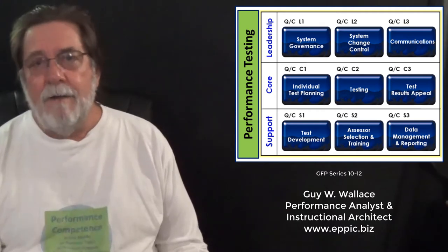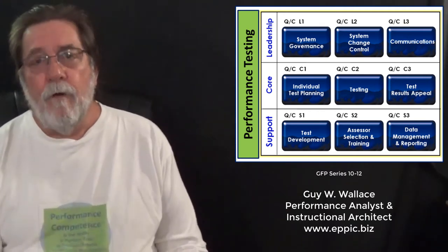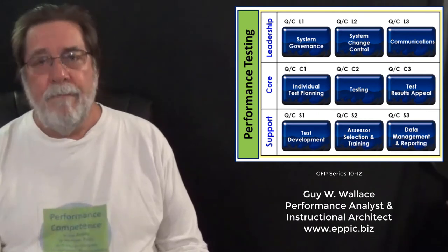If you can define performance, you can test for it. Performance testing is all about performance and demonstrated competence.